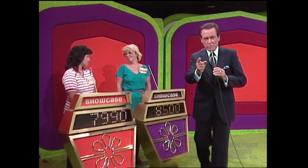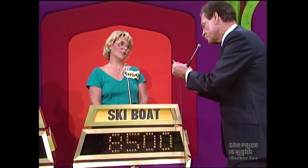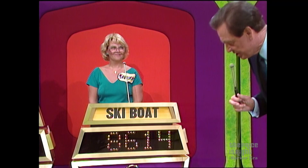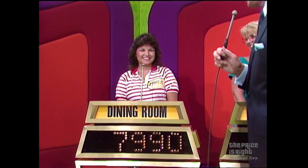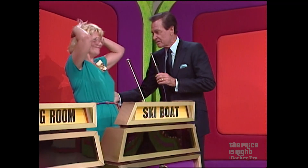Barbara, do you remember what you bid? $8,500 was your bid, and the actual retail price of your showcase is $17,114 — a difference of $8,614. Margie, do you remember what you bid? $7,990. $7,990 is your bid, and the actual retail price of your showcase is $6,100. You're over. You win, Barbara! Barbara, you have won $18,235 in prizes.